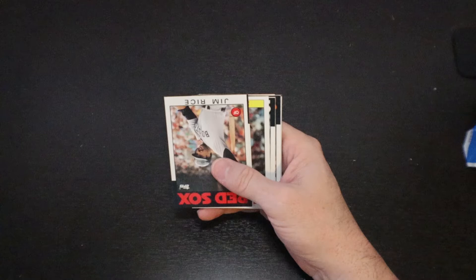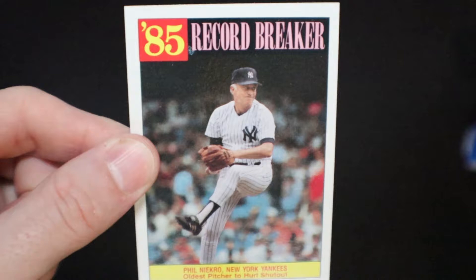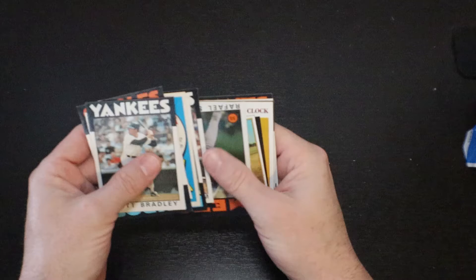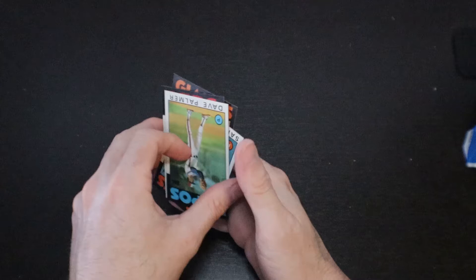Marty Bystrom. Hall of Famer Jim Rice. Tony Armas. '85 record breaker. Phil Niekro. Scott Bradley. Jeff Reardon. Alan Wiggins. Baseball Fever. Mike Fitzgerald. Bobby Meacham. Rafael Santana. There's a Tom Seaver turn back the clock — I think we already had that one. Dave Palmer. Ron Oester. Sammy Stewart. And Jeffrey Leonard.